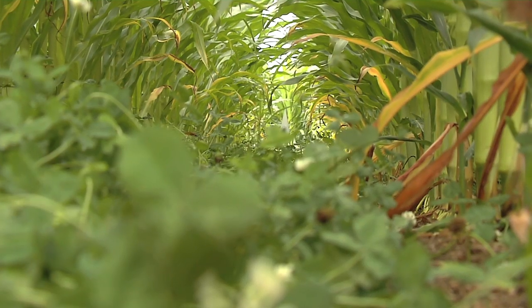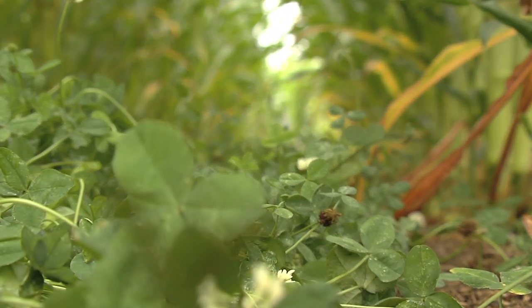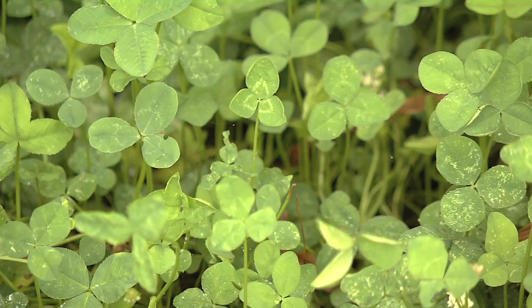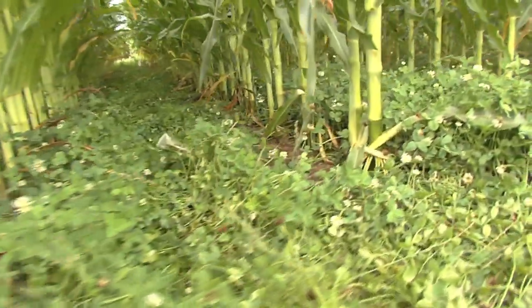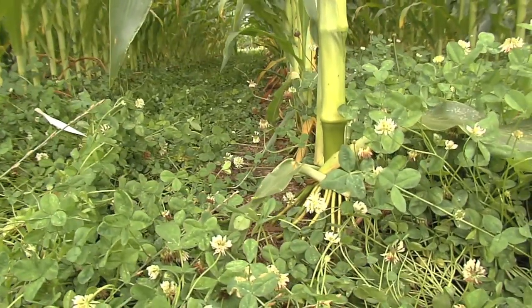The hybrid variety of clover is called Durana and was developed by the University of Georgia and can be purchased from Pennington Seed Company. The clover here is only three years old and besides providing plenty of nitrogen, research is finding the use of herbicides are greatly reduced as well because the band size is much smaller than conventional techniques.